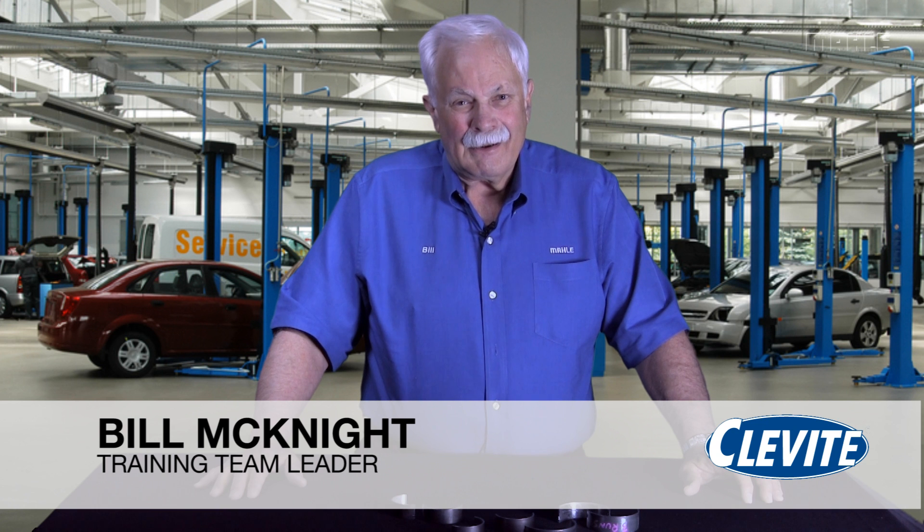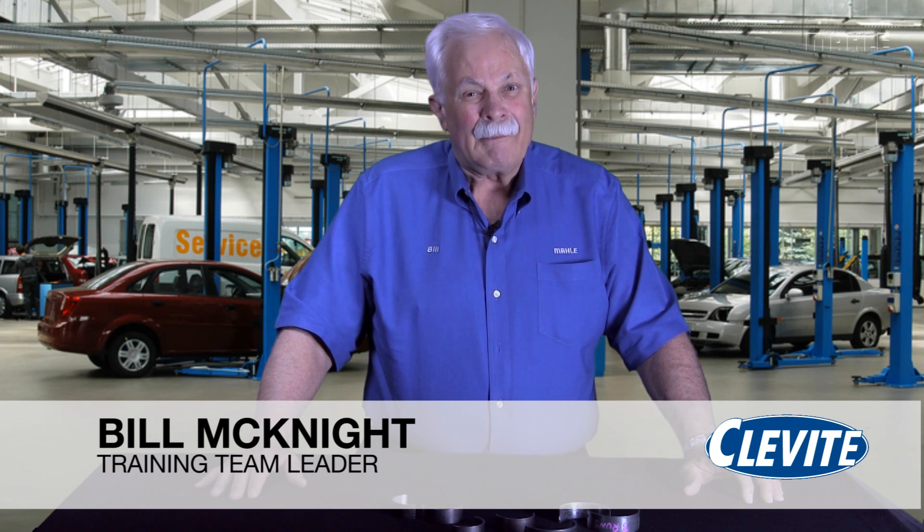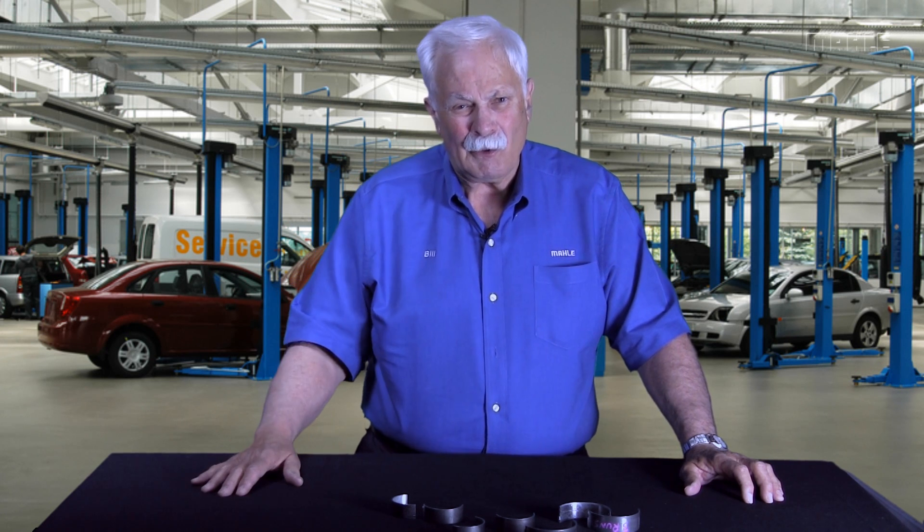Hi, it's Bill with MOLLE Aftermarket Inc, also Bill with Clevite. I'm here today to talk to you about bearing lubrication. This is the second in our three-part series about bearings. Last week we talked about bearing failures and bearing distress. Now we're going to talk about lubrication.